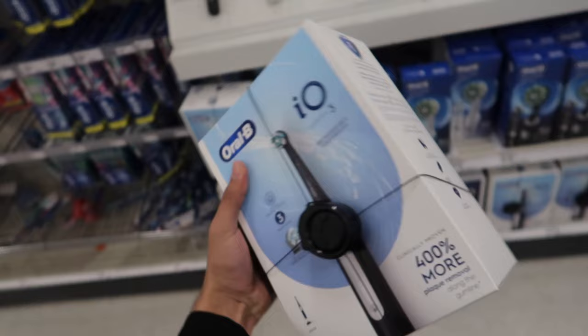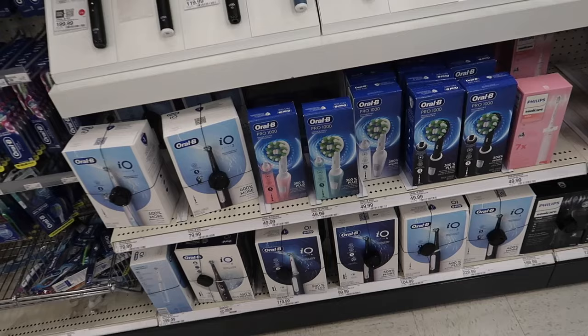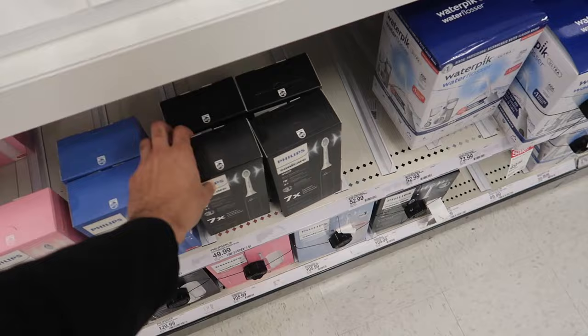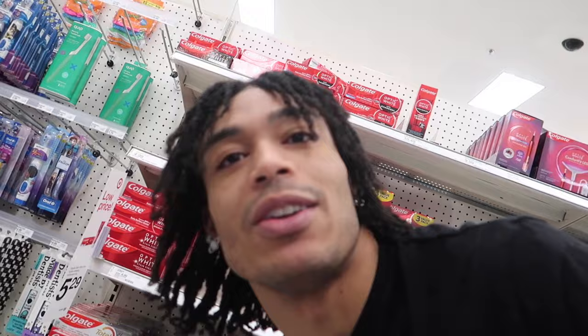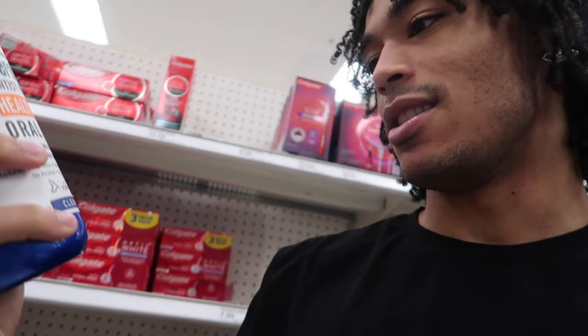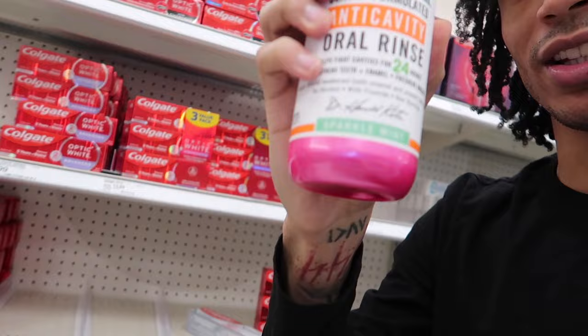I was really considering one of these Oral-B automatic toothbrushes — let me show you guys — but I don't know if I want to drop 80 bucks. The Philips one looks smooth too and I've heard good things, but I think I'm gonna have to pass for now. Moving on to Therabreath — I've been looking at this blue one, and there's a darker blue one too. There's also a pink one called Sparkle Mint. I think I'll try the Sparkle Mint, I feel like it'll be really good.